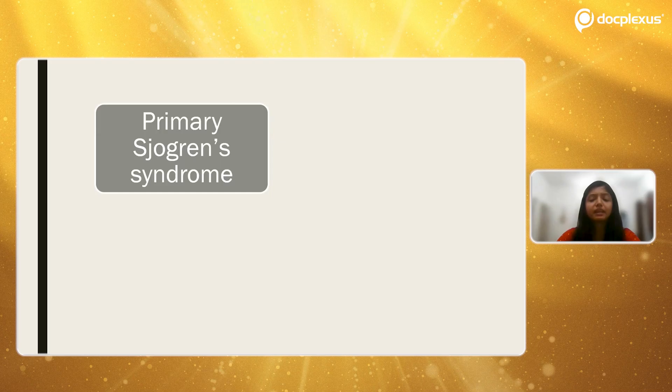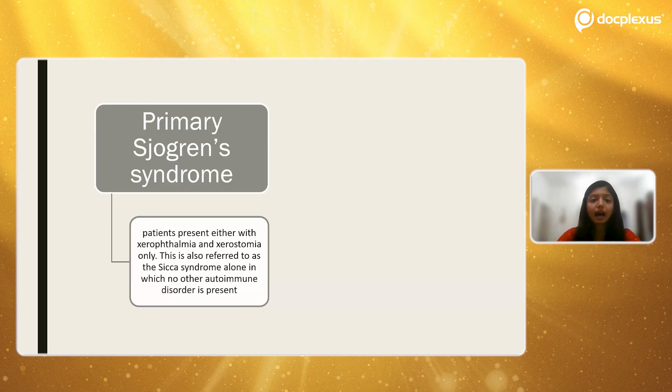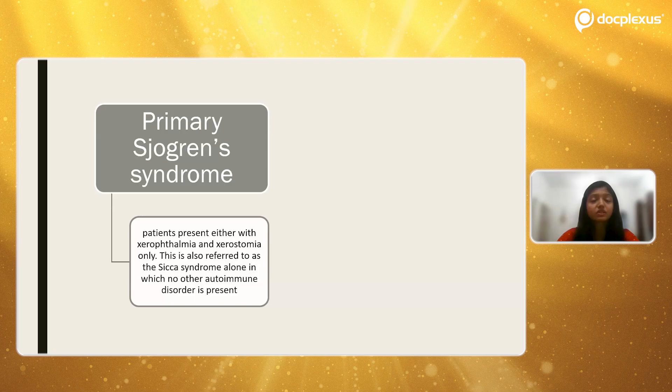Sjögren's syndrome can clinically present in two types. Primary Sjögren's syndrome is where patients present with either xerophthalmia or xerostomia only — that is, only dry eyes or only dry mouth in the clinical setup. This is also referred to as Sicca syndrome. In primary Sjögren's syndrome there is no associated autoimmune disorder.